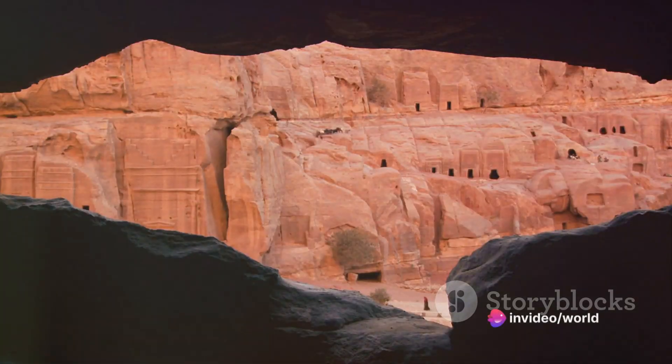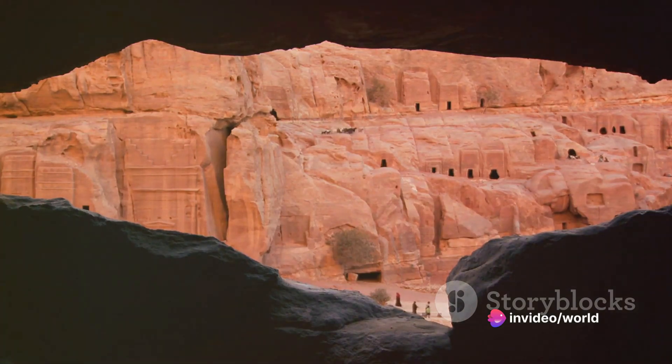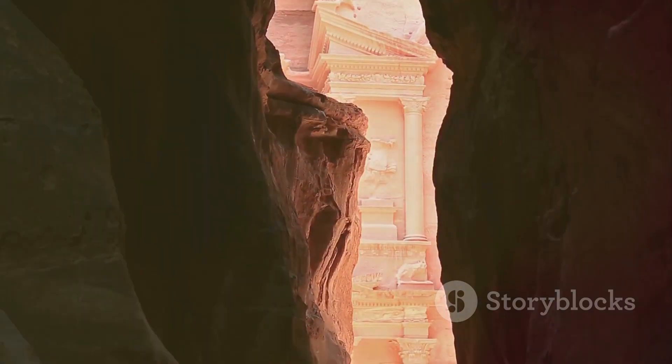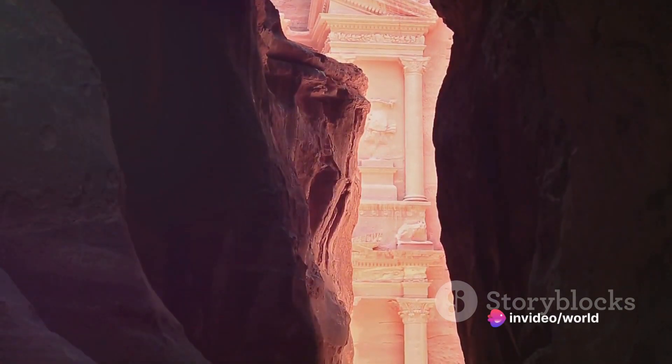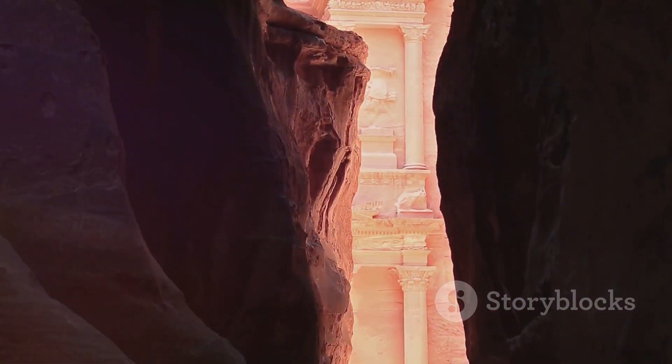Known for its intricate rock-cut architecture and water conduit system, Petra's elaborate structures are a testament to the ingenuity of the Nabateans. They created this oasis in the desert by establishing an intricate network of dams, canals, and reservoirs to manage the seasonal flash floods, allowing them to sustain life in one of the harshest climates in the world.